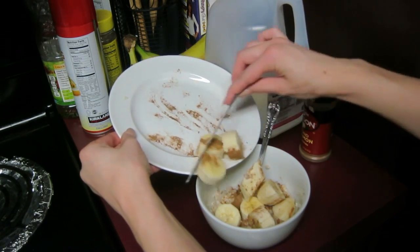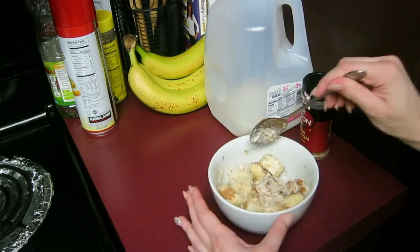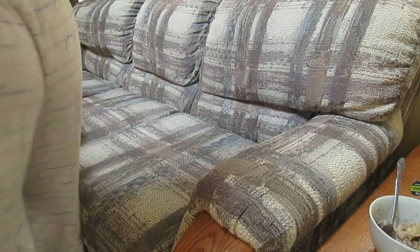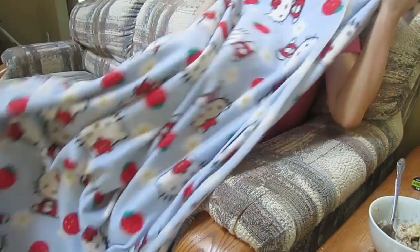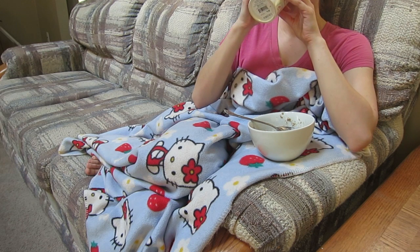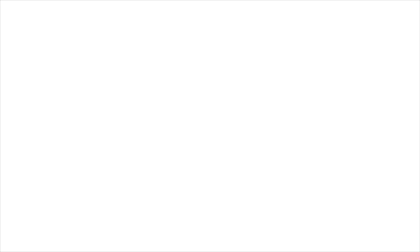I actually put cinnamon in my oatmeal too, so on the bananas and the oatmeal. That is my little concoction of oatmeal banana-ness and it's amazing. I just eat it on the couch with my little Hello Kitty blanket and some green tea and I'm good to go for the morning.